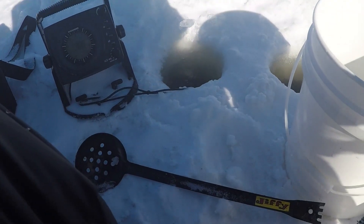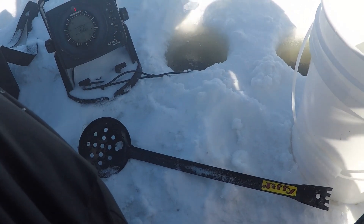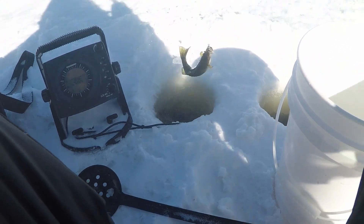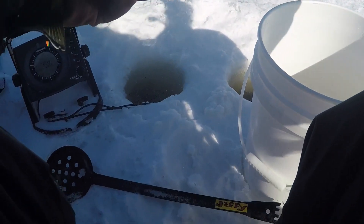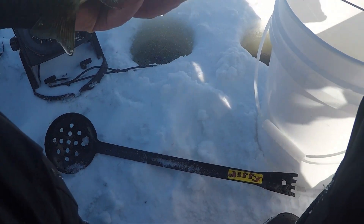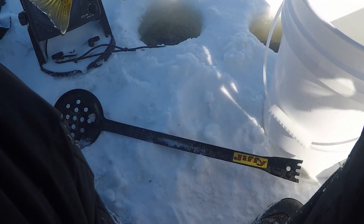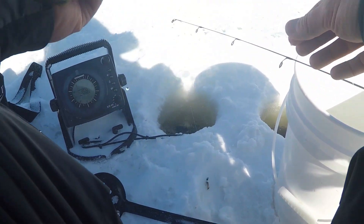There we go. That one feels a little better too. No, it's a little one. Not terrible. Not exactly what we're looking for, but at least it's a fish. These first couple of them were pretty aggressive — now they're kind of being dirty. Hopefully we can get a couple more.